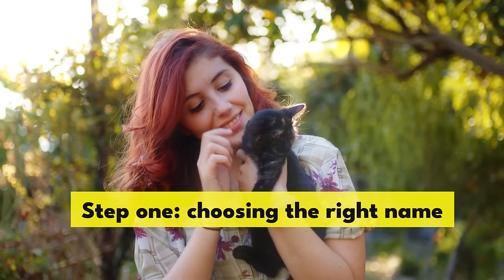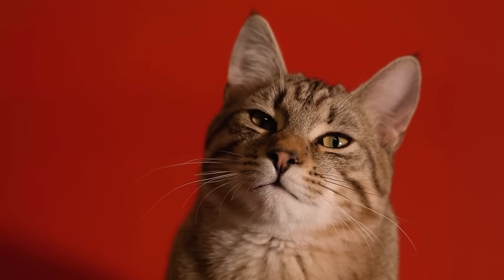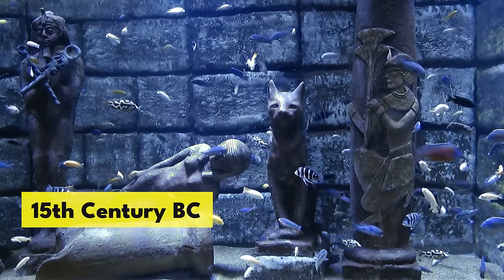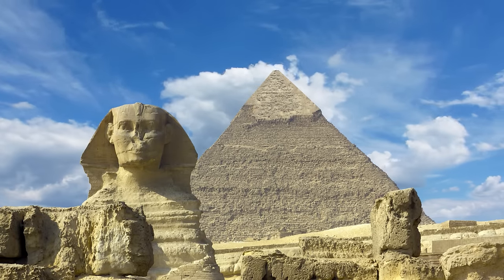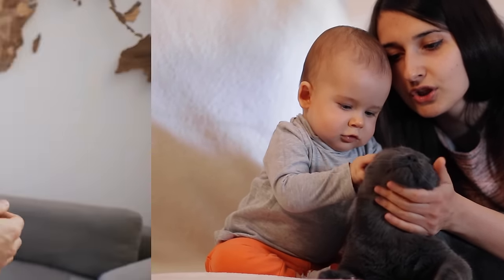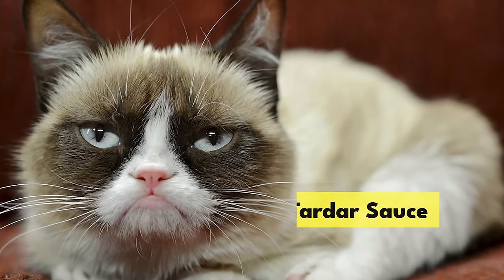Step 1: Choosing the right name. A cat's name can be virtually anything. The earliest known cat name in history was Negem, which roughly translates to Sweetie. It belonged to a kitty who lived in the 15th century BC, whose cat dad was the second priest of Amun during the reign of the ancient Egyptian queen Hatshepsut. Today, many cat owners choose to go with more creative names for their pets. For example, the internet superstar Grumpy Cat, star of memes and her own movie, was actually named Tardar Sauce.